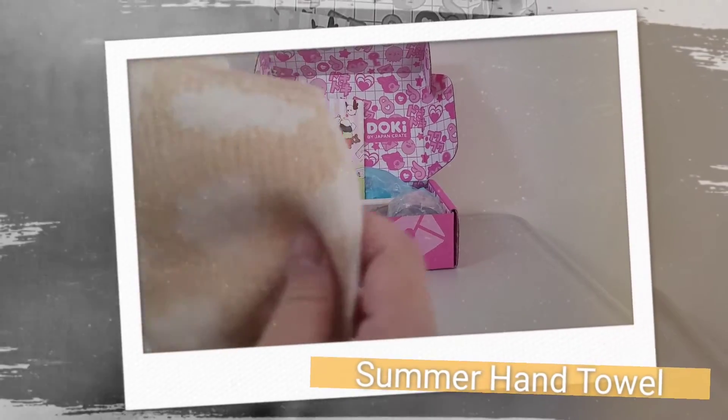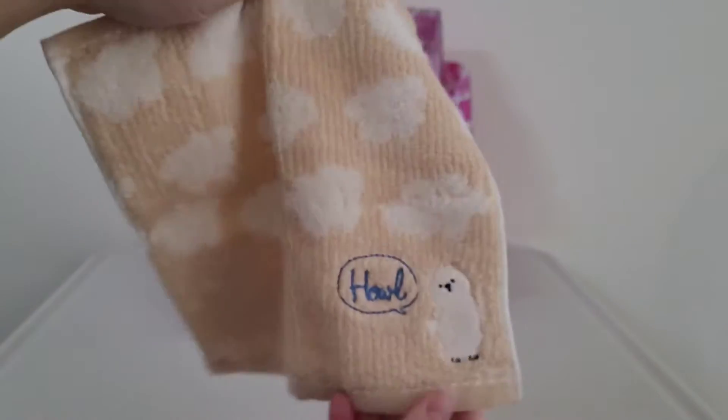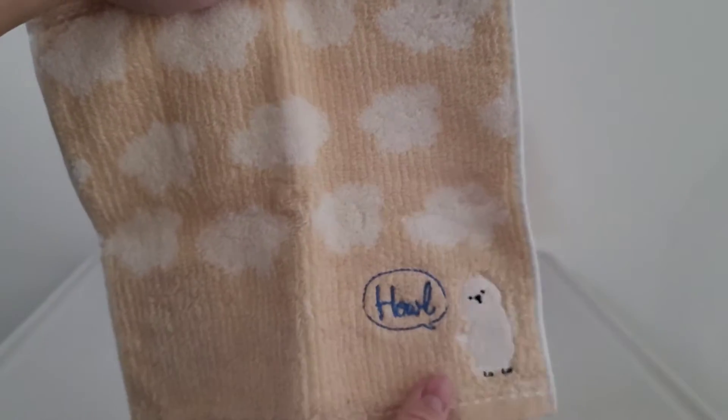The next item is the Summer Hand Towel. As the weather heats up and holidays are ahead, keeping a handy towel close by is a must.